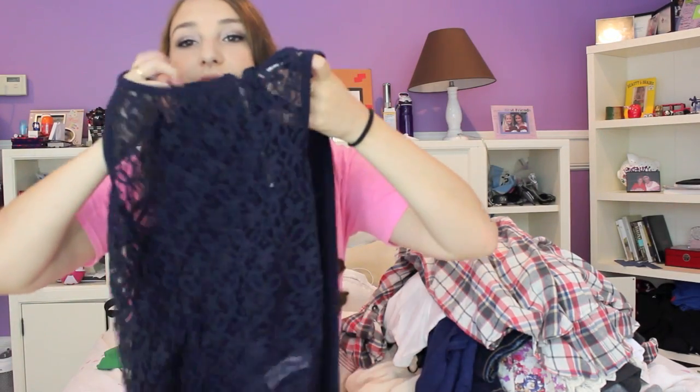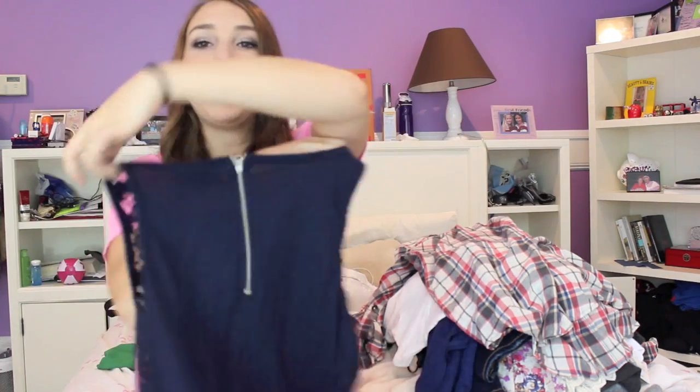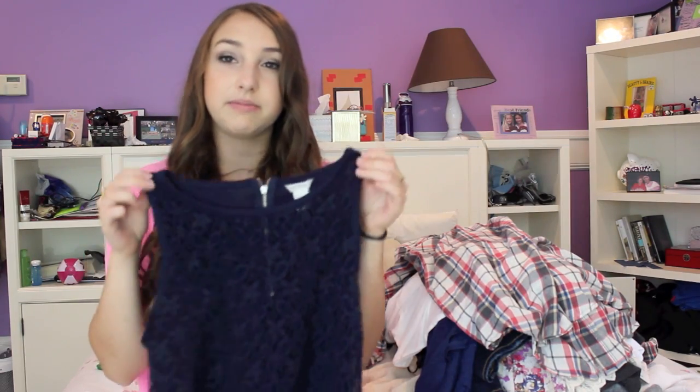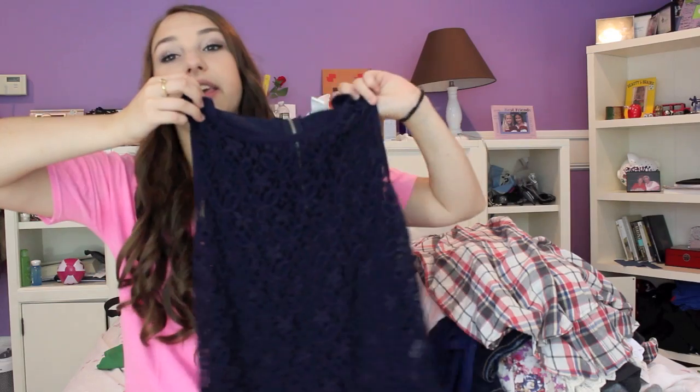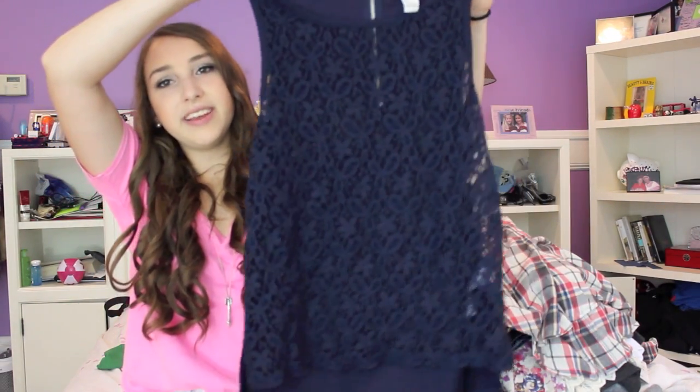The next thing I got from Forever 21 is this shirt — it has like a lace thing on the top and the back is just a solid navy blue with a zipper. I thought this would be really cute with a pair of dark wash skinny jeans and cowboy boots. I've already worn it once but I took the price tag off so I'm not sure how much it was.